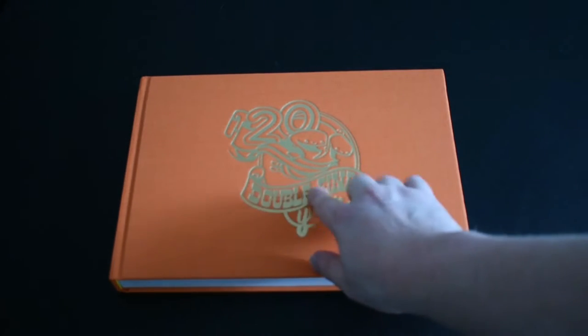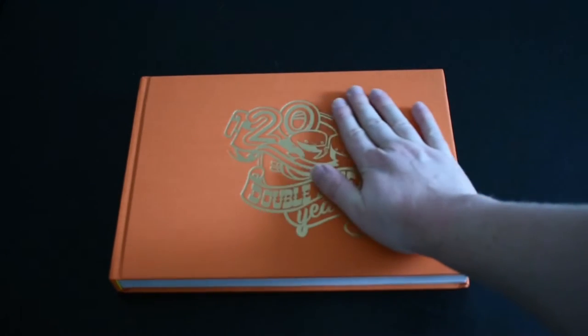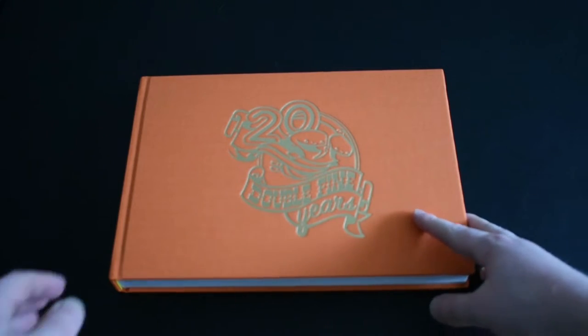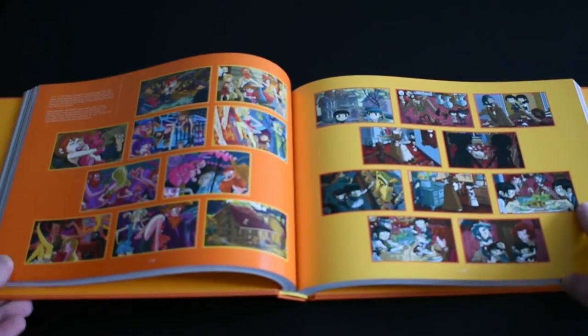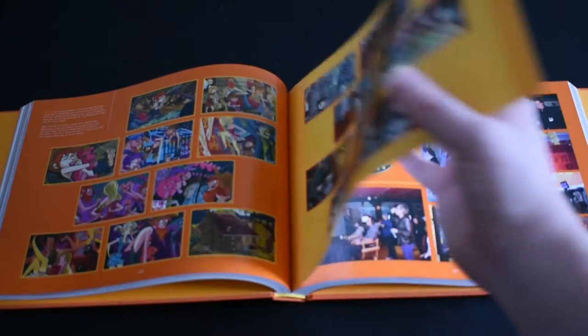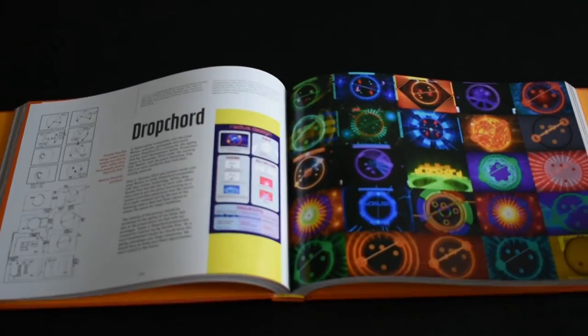Double Fine 20 Years was put together to explore the people, ideas, inspirations and goals that have resulted in everything from Psychonauts to Costume Quest, Brutal Legend to Broken Age, and Stacking. The team's led by Tim Schafer and it's all about creativity, stories and fun, and games that brought joy to zillions and millions and billions of people over the last 20 years.